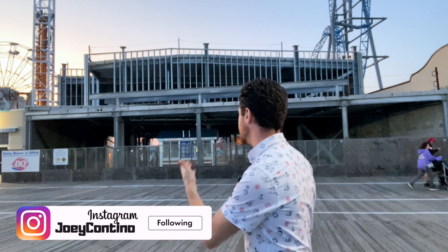Hey everyone, what's going on? Joey Contino here, and currently I'm in Ocean City, New Jersey, because a lot of you guys asked me to do an update on Playland.